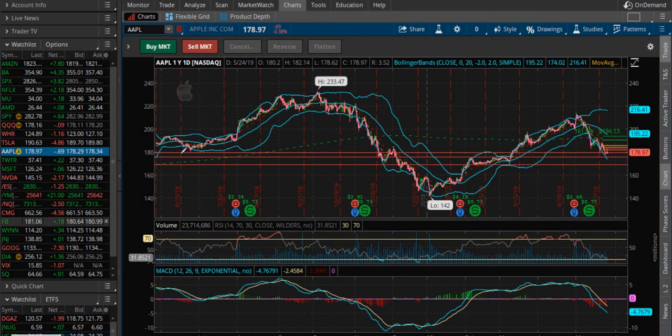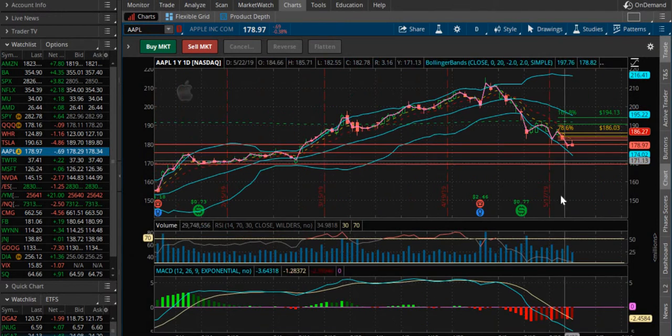Hey guys, Simplified Investing here bringing you my stock pick of the week. This week it is going to be Apple. This is on the one day chart.